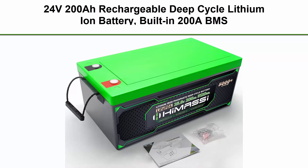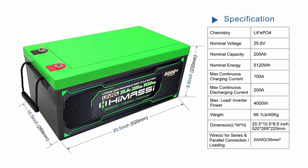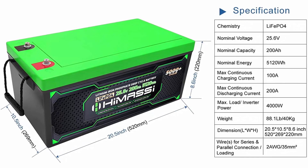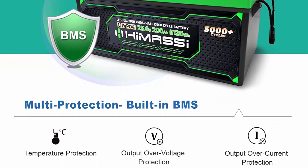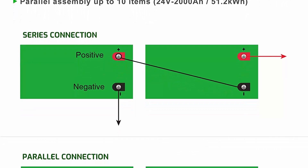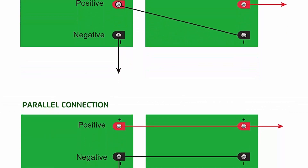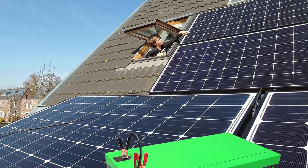Top 10: 24V 200AH rechargeable deep cycle LiFePO4 battery with built-in 200A BMS, for solar power systems, RV, camper, marine, overland van, caravan, home, and off-grid. Easy to install: plug-and-play 24V system with no additional wires needed in series, avoiding the risk of one battery failure causing all batteries to fail. LiFePO4 battery is 30% lighter than lead acid battery of the same size — easy to move and use. Perfect for backup power for solar power systems, RV, camper, and home energy storage.